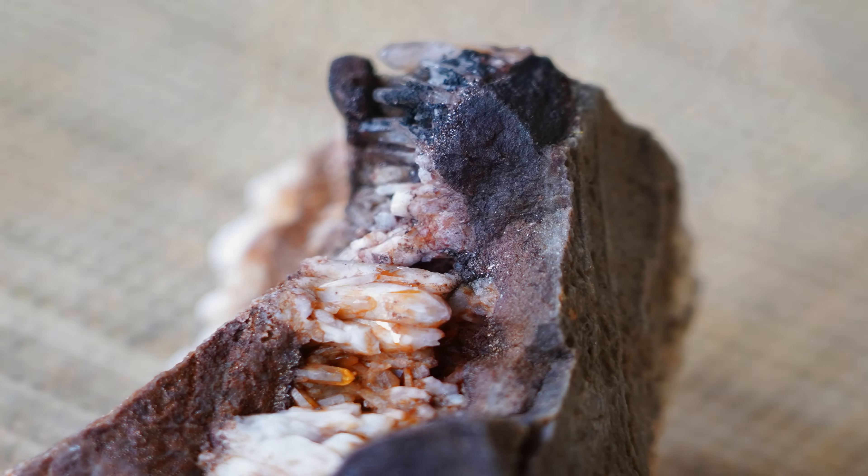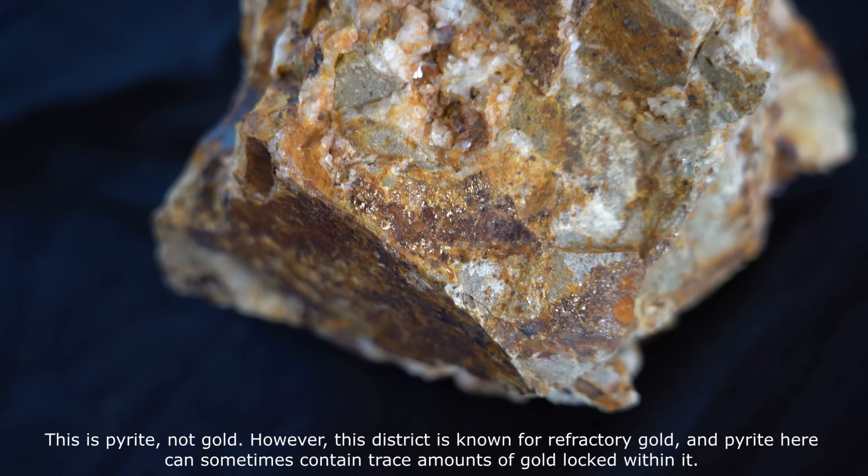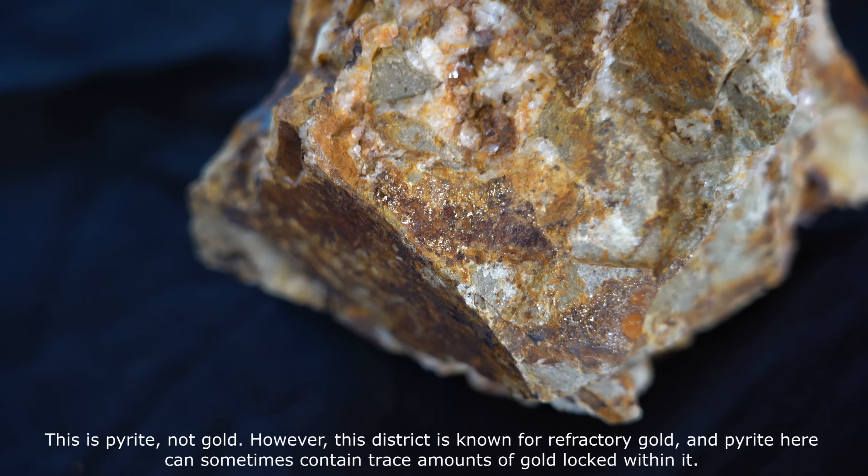Tetrahedrite is a copper antimony sulphide that often carries silver. In rare cases you can even see specks of free gold, though most of the gold here is refractory, locked within the sulphides.